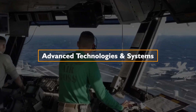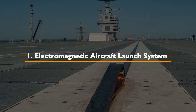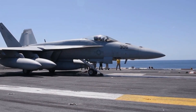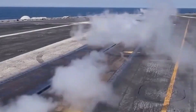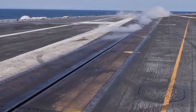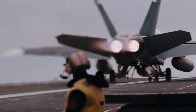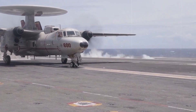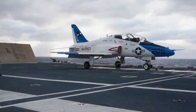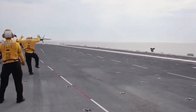Advanced Technologies and Systems — 1. Electromagnetic Aircraft Launch System (EMALS): The USS Ford features the Electromagnetic Aircraft Launch System, a departure from the traditional steam catapults used on Nimitz-class carriers. EMALS provides more precise control over the aircraft during takeoff, accommodating a wider range of aircraft sizes and weights. This innovation enhances flexibility in aircraft operations, contributing to the carrier's adaptability in diverse mission scenarios.